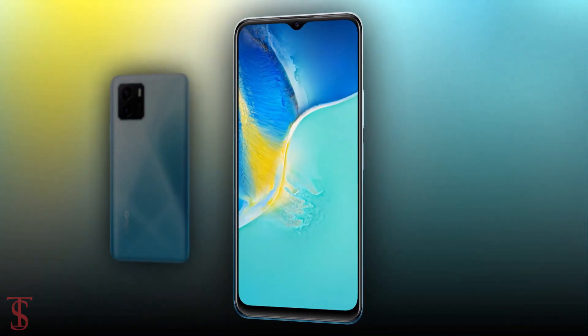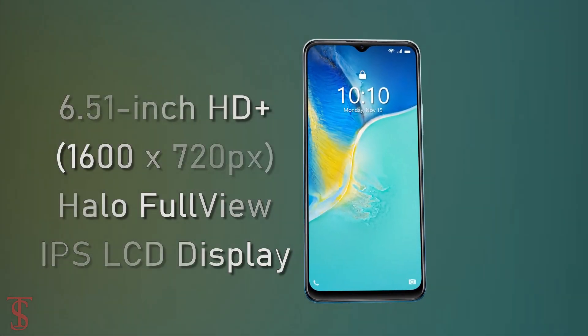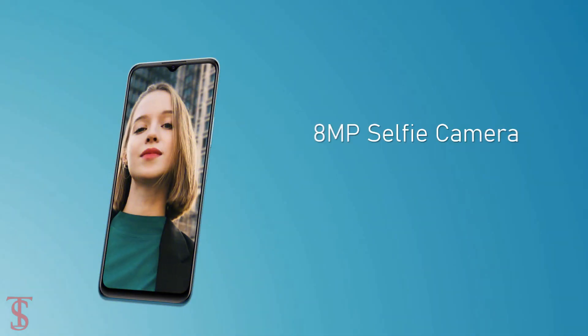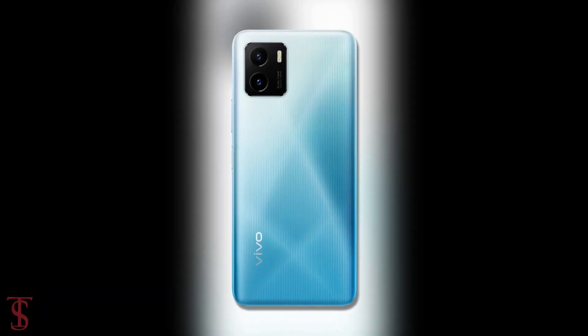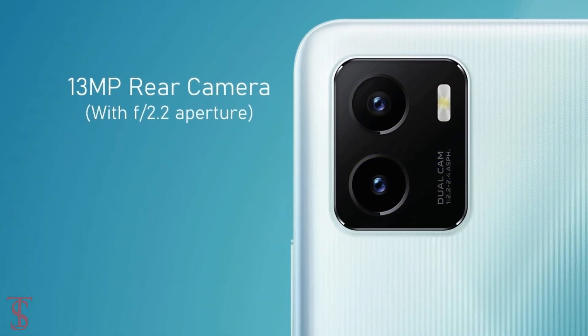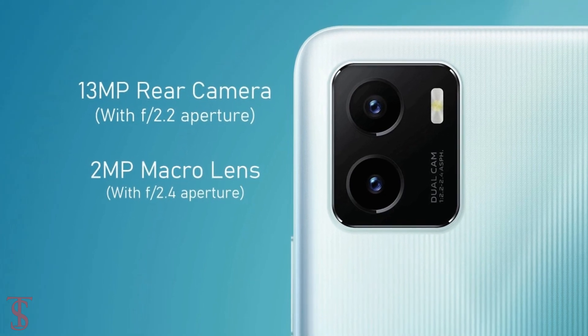Talking about the specifications, the Vivo Y15A features a 6.51-inch HD+ Halo FullView display with a waterdrop notch at the top center that carries an 8 megapixel selfie camera with f/2.0 aperture. The rear panel of the phone supports a dual camera setup in a squarish module at the top left corner, that includes a 13 megapixel main camera with f/2.0 aperture and a 2 megapixel macro lens with f/2.4 aperture.